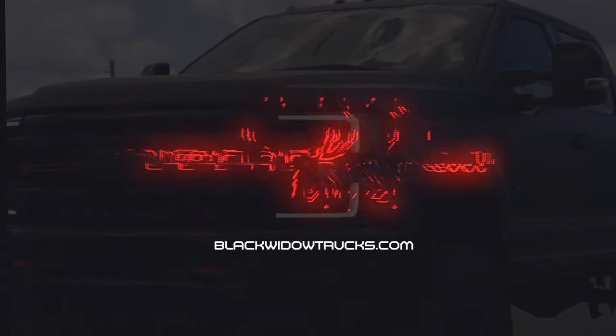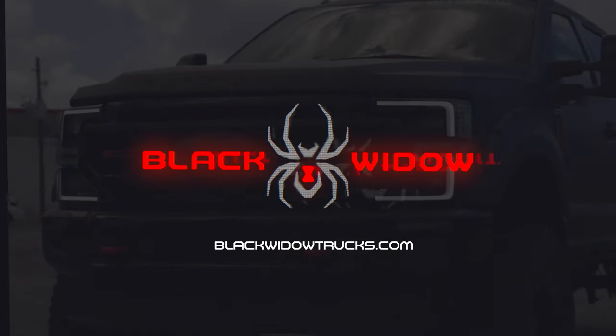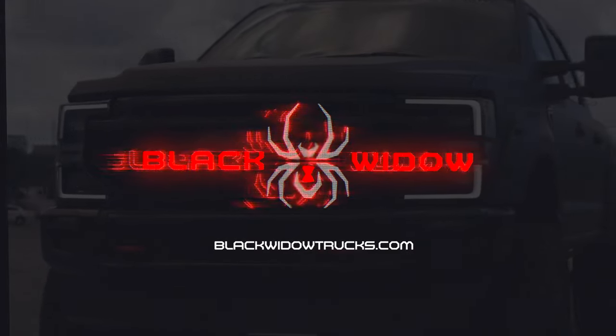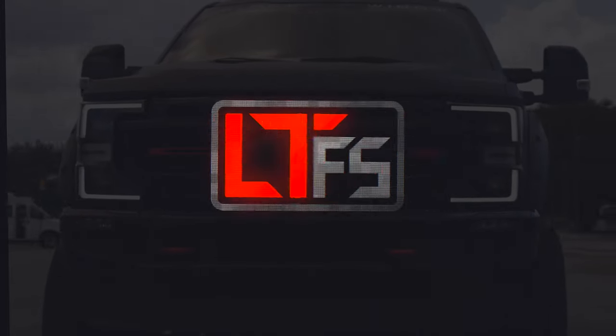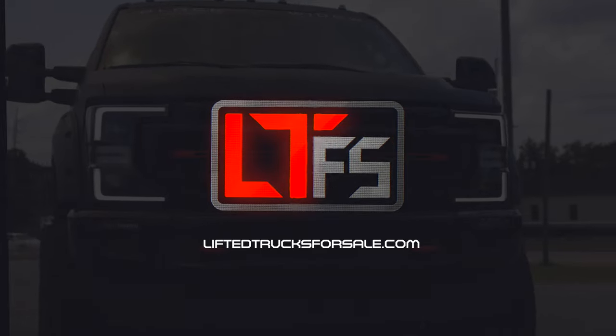For more information on this and all Black Widow products, visit us on the web at BlackWidowTrucks.com, or to find a Black Widow Limited Ford F-250 at a dealership near you, visit LiftedTrucksForSale.com.